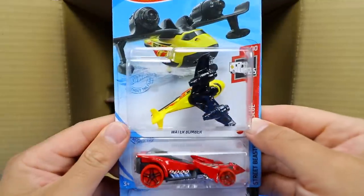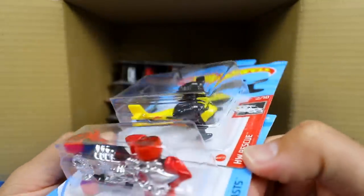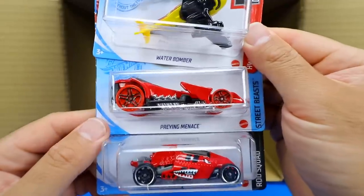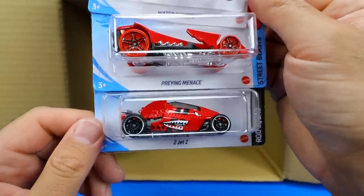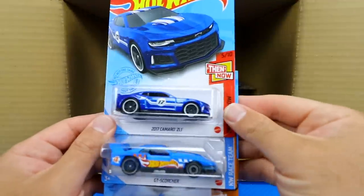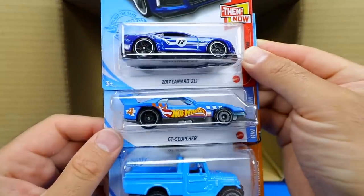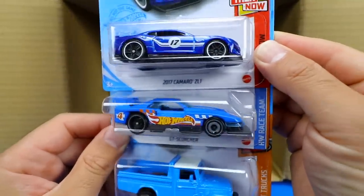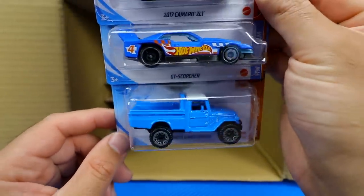We've got the Water Bomber — an interesting new casting, it's actually a plane. And the Praying Menace in a recolor, and two Jet Z again in a glossy red color. Then the 2017 Camaro ZL1, the GT Scorcher in Hot Wheels Racing Team graphics, and the Toyota Land Cruiser in blue.